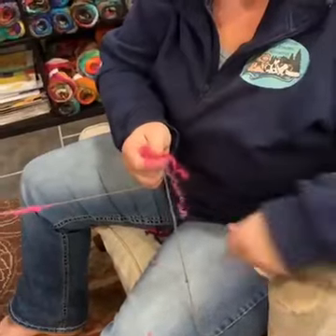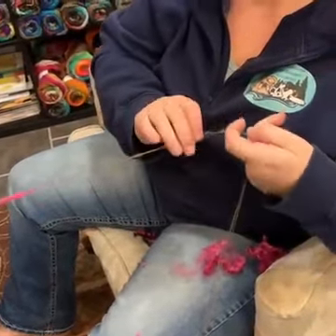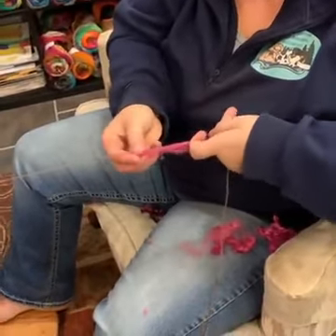She just fluffs the locks and gets them nice and loose, then adds them in as she spins. There's no limit to what you can do with yarn.